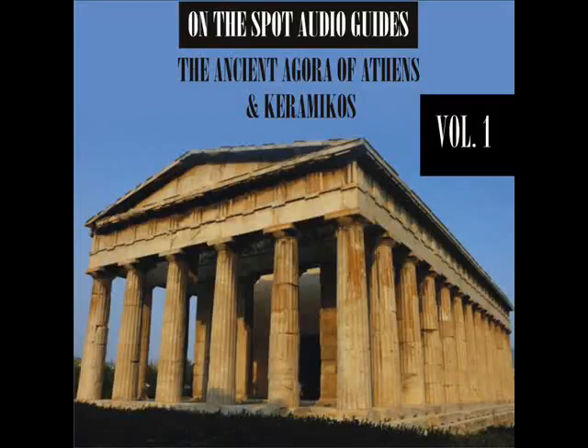Eastside. Stoa of Attalos. Typical of the Hellenistic age, the stoa was more elaborate and larger than the earlier buildings of ancient Athens. The stoa's dimensions are 115 by 20 meters wide, 377 by 65 feet wide, and it is made of Pentelic marble and limestone.